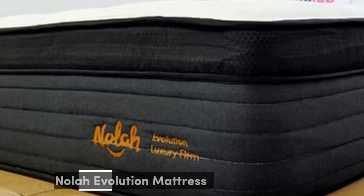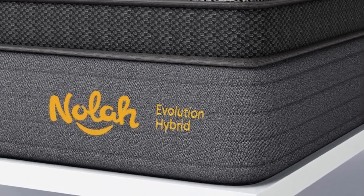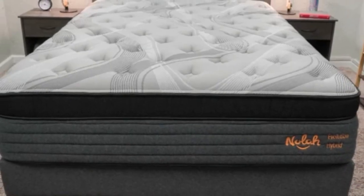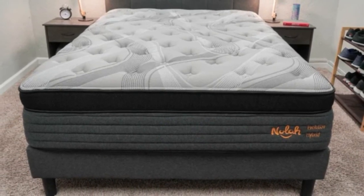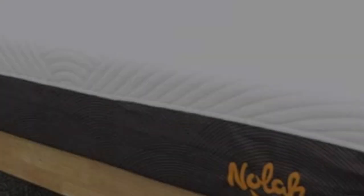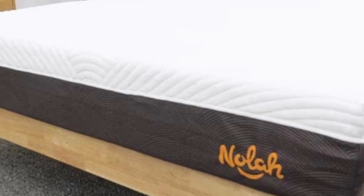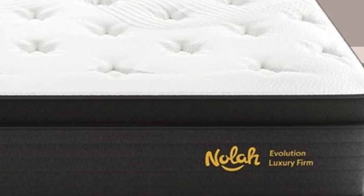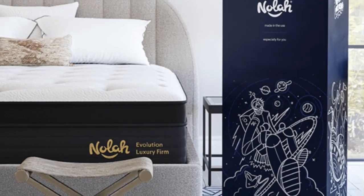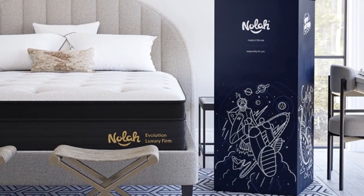Number 4. Who it's best for: people who experience back pain, hot sleepers, and those who frequently develop pressure point discomfort. Highlights: three firmness options, strong spinal support, and reinforced perimeter and zone support. The Nola Evolution 15 has a plush comfort system to enhance pressure relief. Shoppers can purchase this model in medium 5, medium firm 6, or firm 8. Exact specifications vary between models to give each a distinct feel.